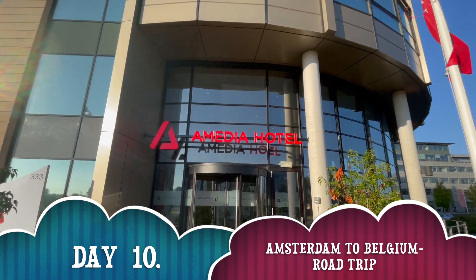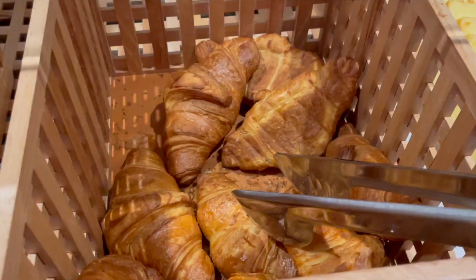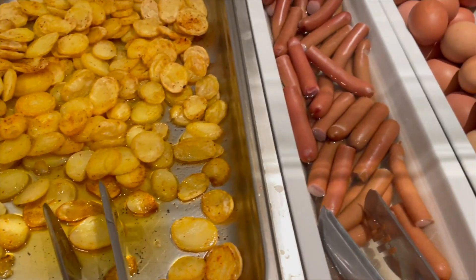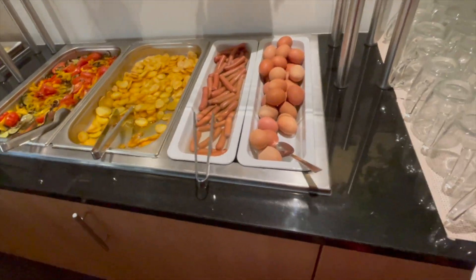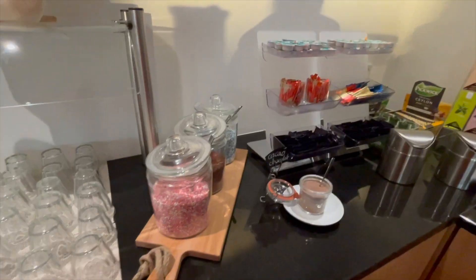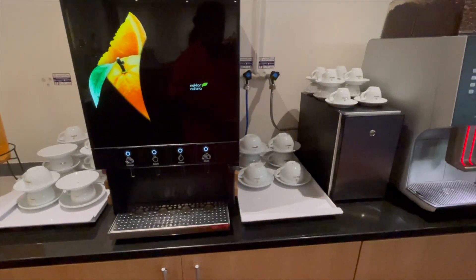Hello everyone. Goedemorgen — that's good morning in Dutch from Amsterdam. Breakfast at Hotel Amedia. We had the baguettes, croissants and other types of breads, mixed vegetables, fried potatoes, slices, sausage and eggs, milk, chocolate, tea of different flavors and juices.